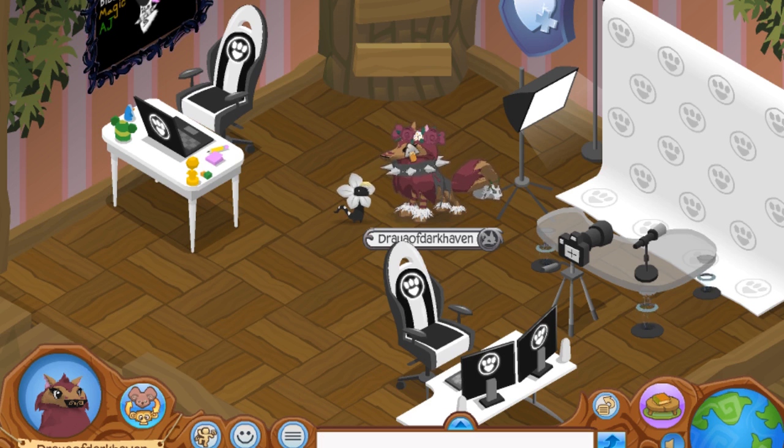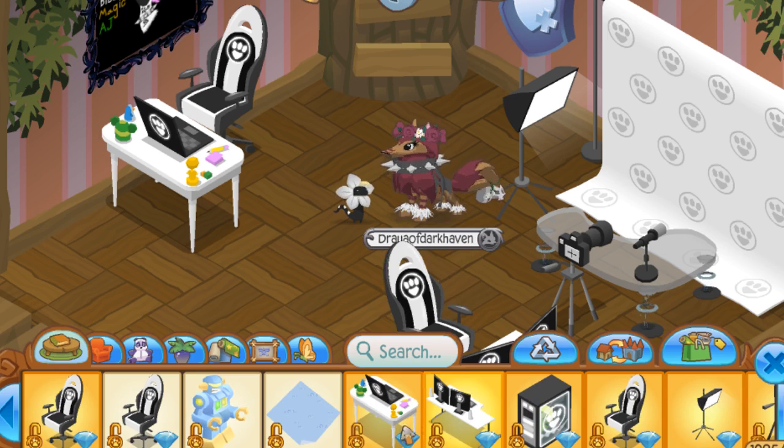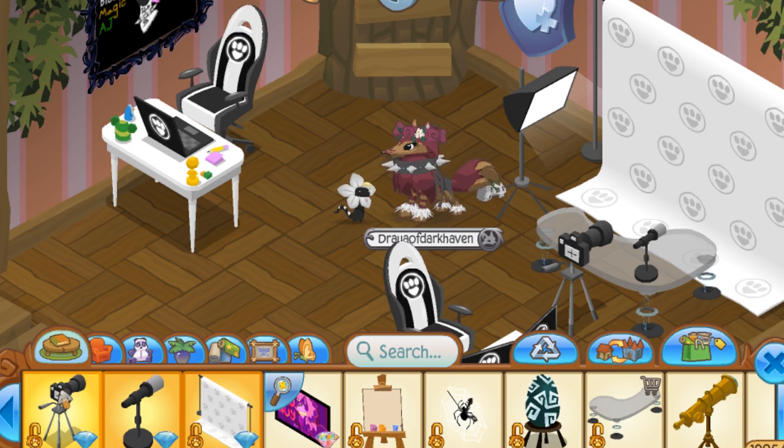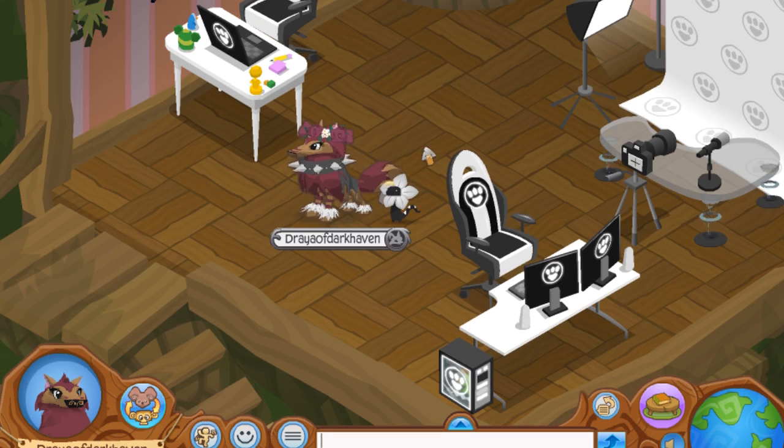Anyways, Animal Jam released an update for Wild Weekends where you can get your own vlogging materials, so that you can make your own streamer/vlogger/gamer setup. The items they've chosen to include in this bundle are the vlogger desk, the gamer desk, the gamer computer, the gamer chair, a softbox light, a camera tripod, a table microphone, and a vlogger backdrop. You too can be a vlogger or a gamer if you so choose.